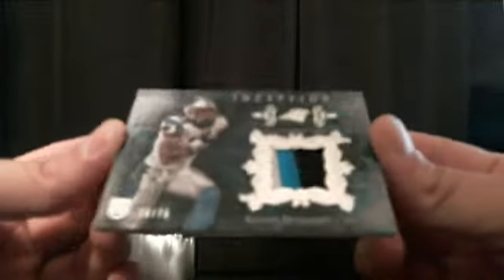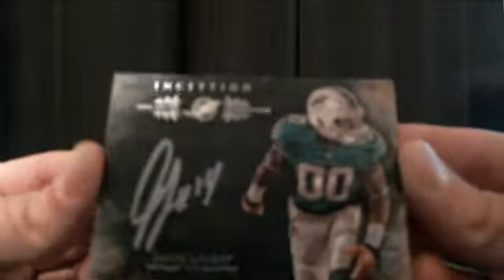We got a Calvin Benjamin three-colored patch, number 30 of 75 for the Carolina Panthers — going to GNB2121. And for the case hit, we have Jarvis Landry numbered 4 of 50, autographed — Jarvis Landry for the Miami Dolphins going to TB Bucks Finn.